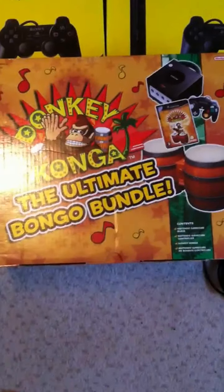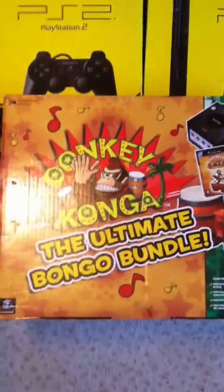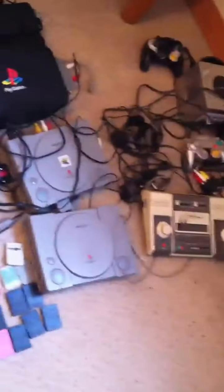Hello and welcome to Rich Kim Retro's YouTube channel. This is my video for my latest pickups from car boot sales and a few trade-ins with a few friends. Picked up quite a lot, as you can see.